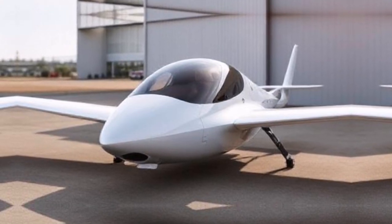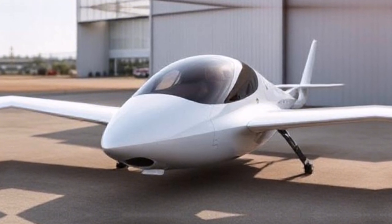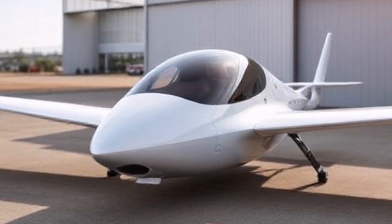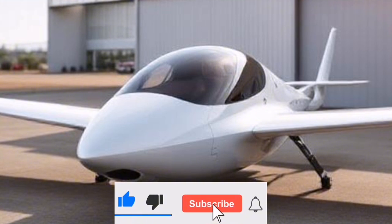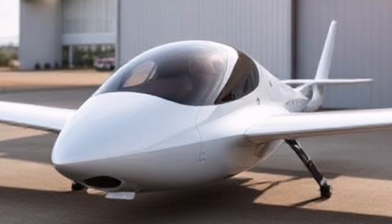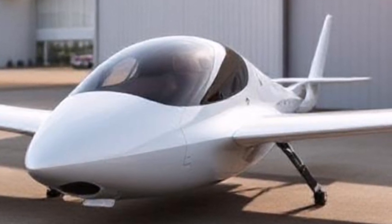As we look ahead, the future of flying cars seems bright. Companies around the world are investing in similar technologies, and we could soon see a new era of personal air travel. We're on the brink of a transportation revolution. As infrastructure develops and more flying vehicles hit the market, we'll witness significant changes in how we navigate our cities.